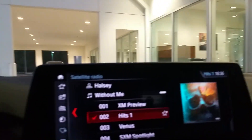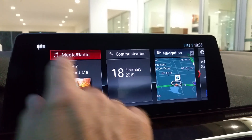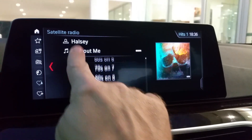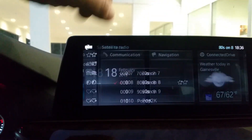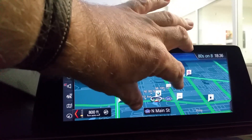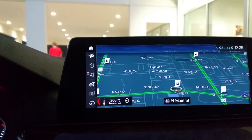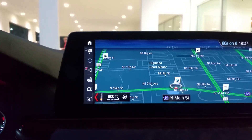Coming up here to the screen — this is a touch screen, so you've got your radio and navigation right there. I like how you can use this just like you can on your iPad. When you go to enter an address, you don't necessarily have to enter it manually; you can hit the voice command button on the steering wheel and give the car the address to program in.